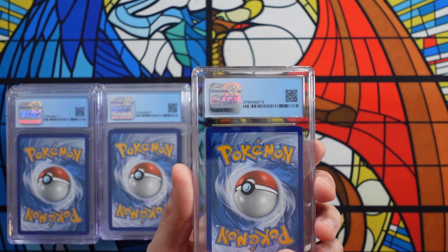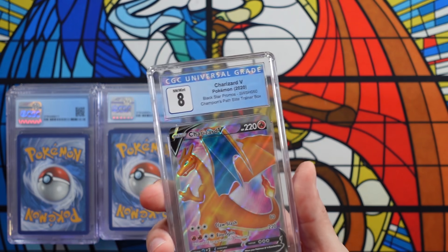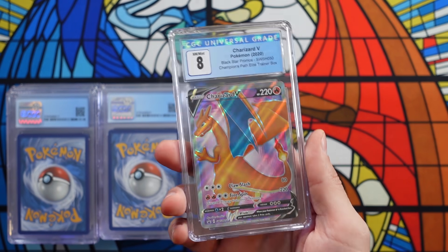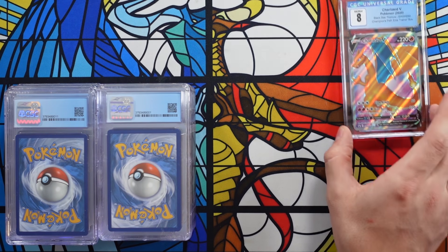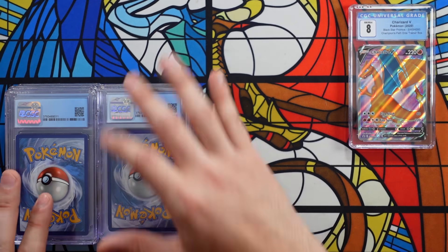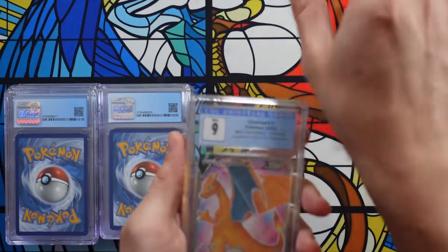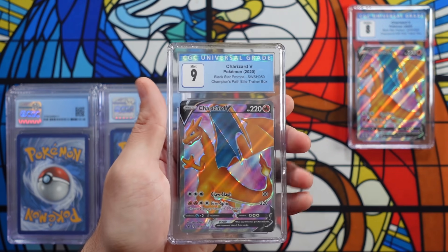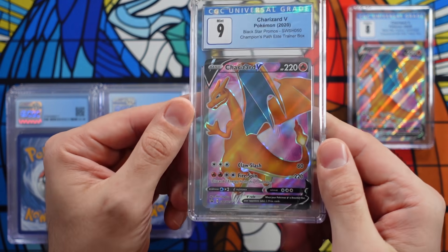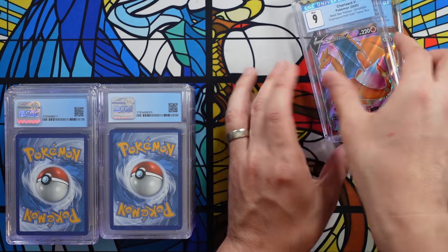Let's see what our first card is — and it is a CGC 8 Charizard B promo. That is a bad grade to be honest with you. But like I said, I sent off a bunch of these because I really like the card and I just want to save them for the future. Our second one is a 9. I think the highest grade I have of this card is a 9.5. So hunting for that 10 — that's what we're doing today.